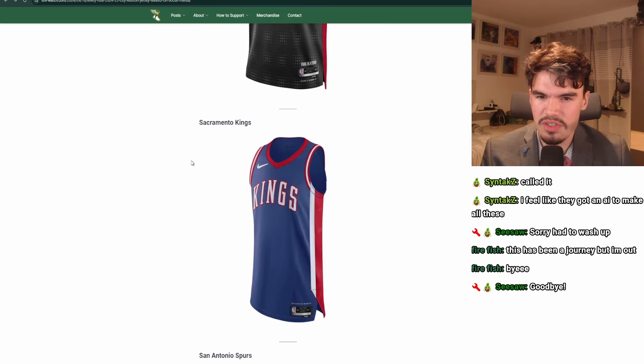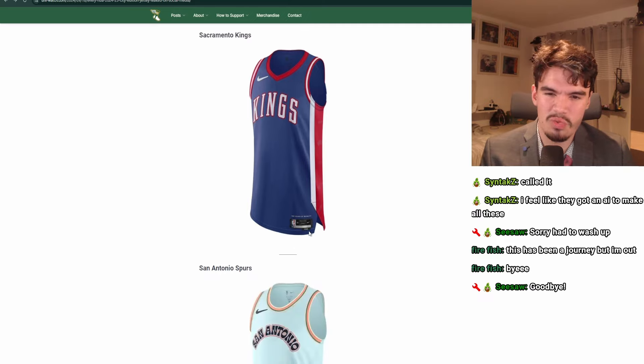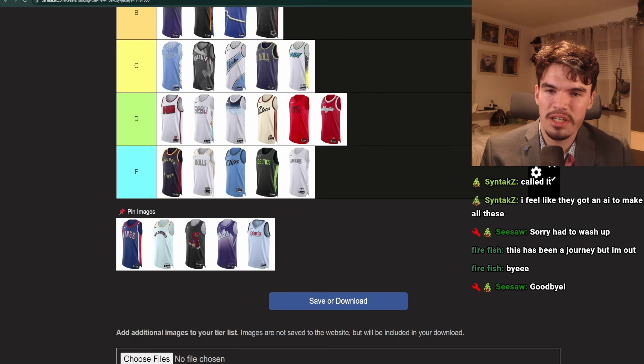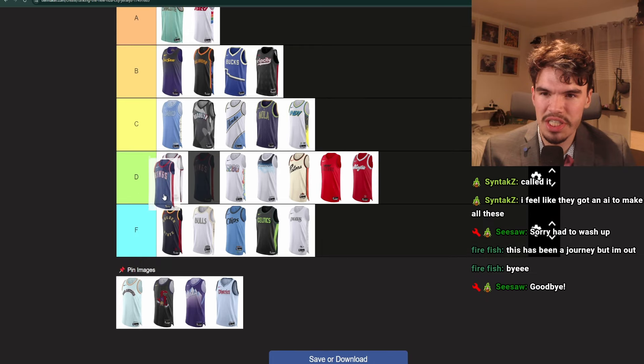Kings. I like this, but this doesn't have anything to do with the Kings. I think they may have done this last season as well. It's just way too generic — this could be literally any team if it didn't say Kings on the front. I think this is like C or D.